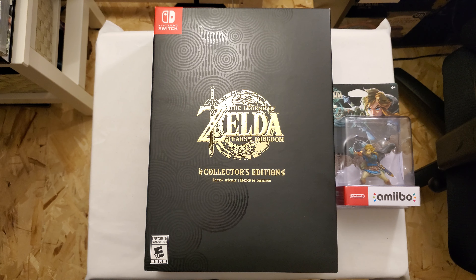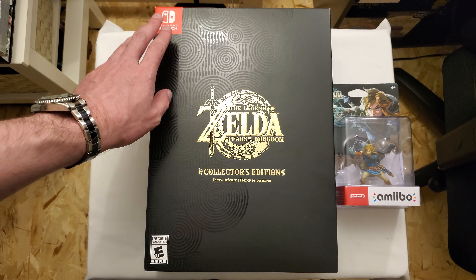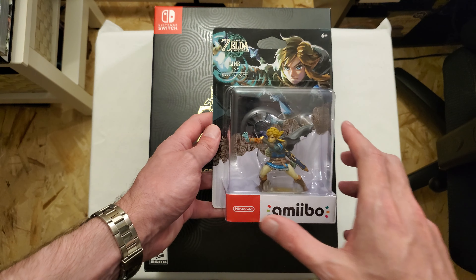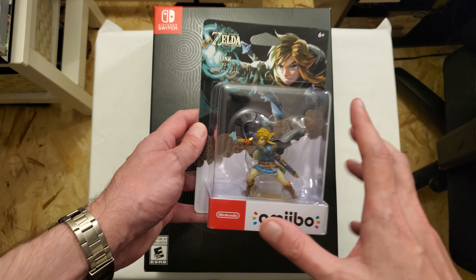All right, hello everyone, it's Silver Kyle, and today I'm going to be unboxing The Legend of Zelda: Tears of the Kingdom Collector's Edition on the Nintendo Switch. I also have the Link amiibo. I have not picked up one of these in years, but I thought with Tears of the Kingdom this is a good time to do it.